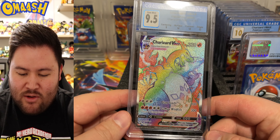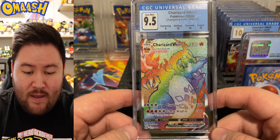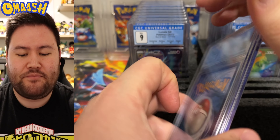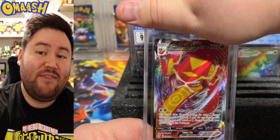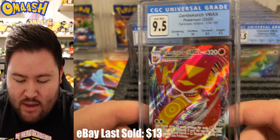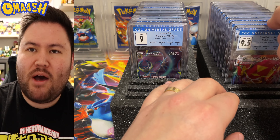I love the way it looks in this CGC slab. I'm a fan of the clear plastic. I obviously do love PSA — I grade with them the most — but I do like what CGC is doing with the clear stuff. And the English Centiskorch VMAX — let's see if it beats my Japanese one. It matches: 9.5. Very nice card. Centiskorch, one of the cooler new Pokémon for sure.